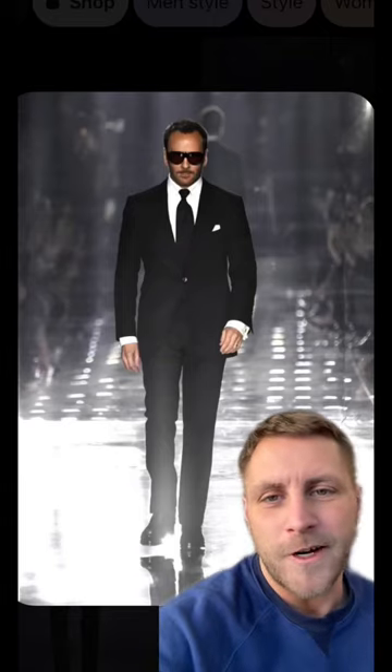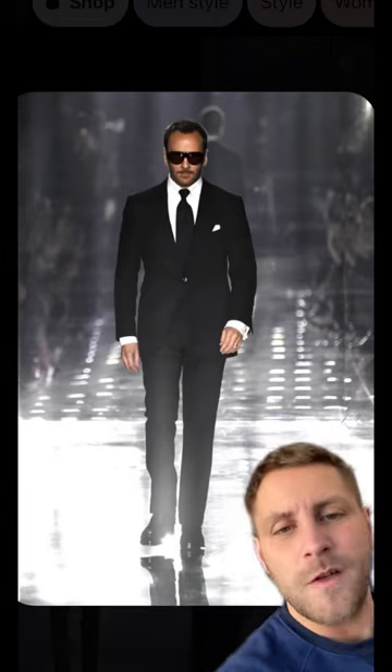Tom Ford is renowned for his incredibly sharp tailoring in almost any occasion. What can we learn from his casual looks when he's off duty?